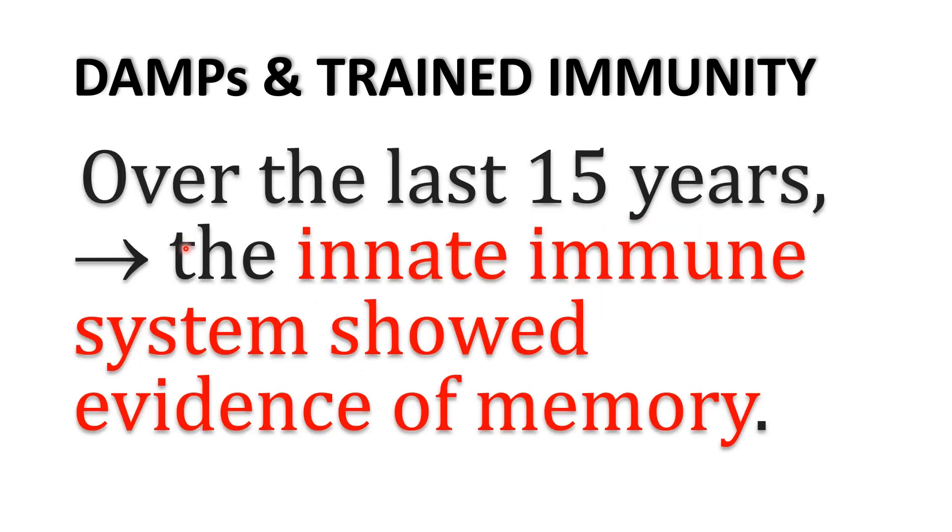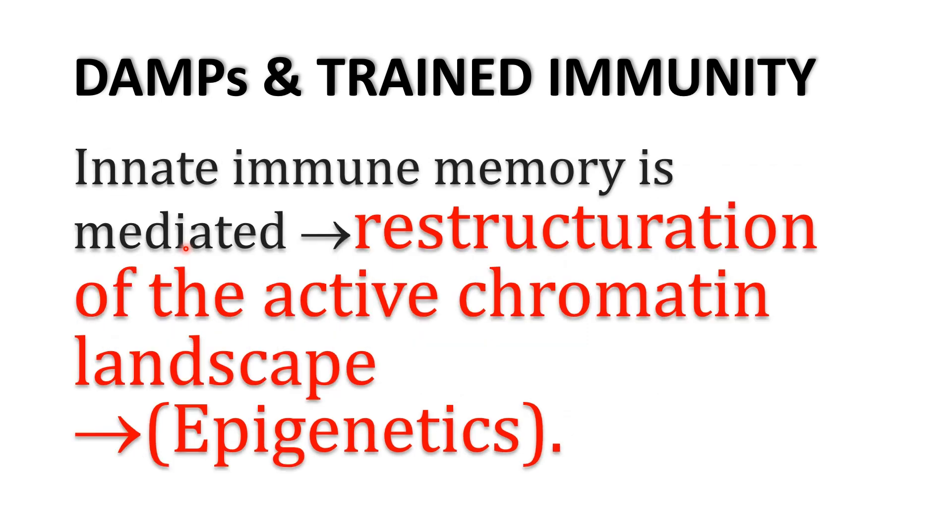However, in the last 15 years, there has been an increasing amount of evidence that the innate immune system has features of memory. It was found that innate immune memory uses a different mechanism from adaptive immune memory. In innate immune memory, the mechanism mainly depends on epigenetics or reconstruction of the active chromatin landscape.